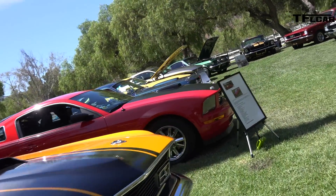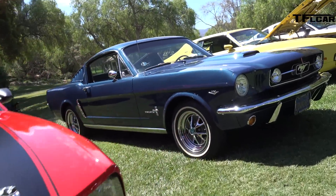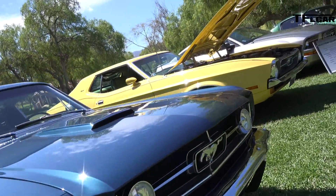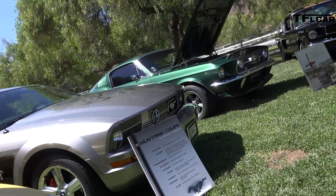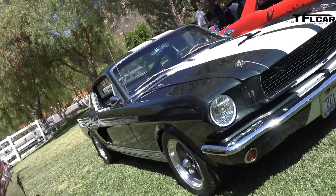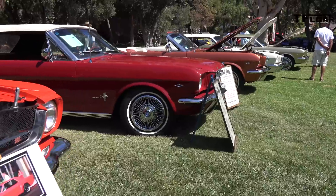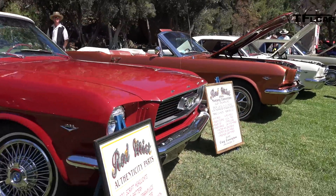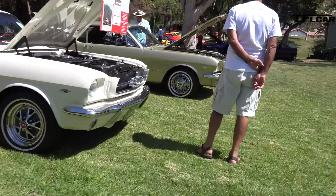They've been talking at the various events on this press trip about how they kept it a Mustang — it's still a Mustang, we kept all the things that make it a Mustang. I would argue with them, especially on the four-cylinder — they didn't. They changed it. And you know what? That's okay. They made it a better car. The world around the Mustang has evolved — it was time for the Mustang to evolve too. There is no downside to the changes, but it does not feel like an old Mustang.